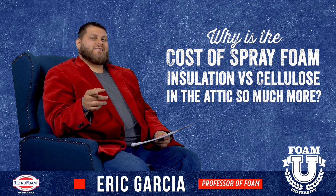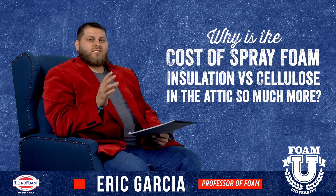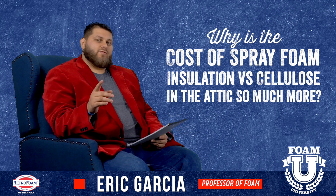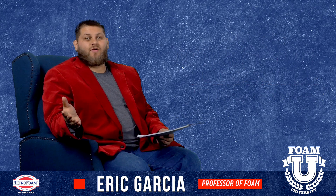Welcome to Foam University. Today we're going to talk about why spray foam versus cellulose is so much more expensive for your attic. Let's dive right in.